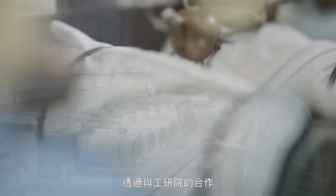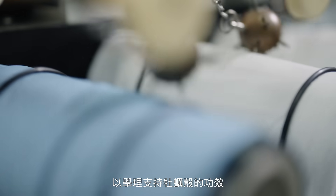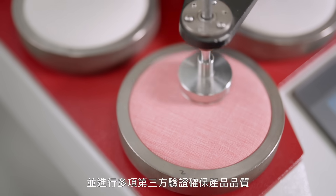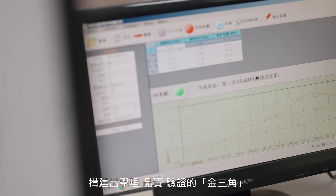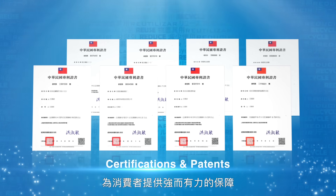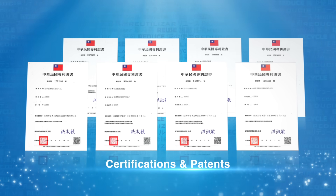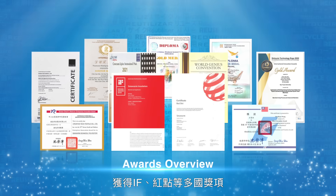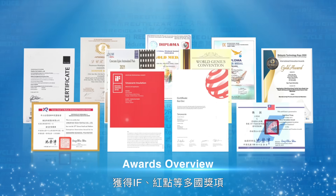Creative Tech has partnered with eTree to improve our oyster shell products, earning multiple third-party certifications that ensure their quality. Both SeaWool and SmartWarm have received prestigious IF and Red Dot International Design Awards.